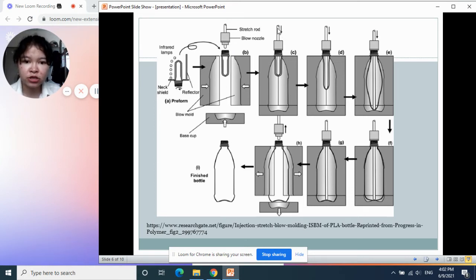Then the mold closes and the stretch rod stretches the tube, which is quite short at first, and then stretches it further along the length of the bottle size.